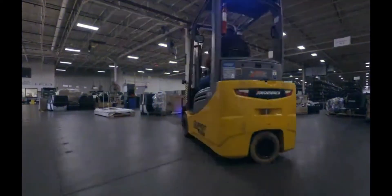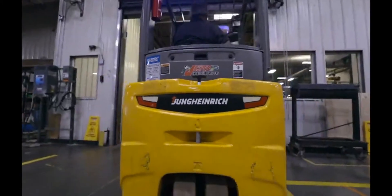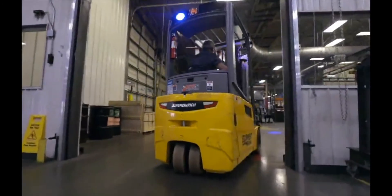You don't need nearly as much space to turn it — it'll turn on a dime. It's amazingly strong. In a split second it reacts and it doesn't hesitate. The EFG three-wheel truck is very reliable. We run them pretty hard and they put up with everything.